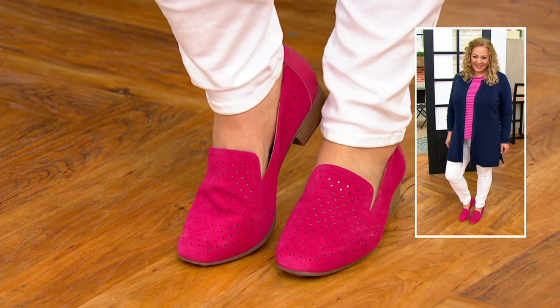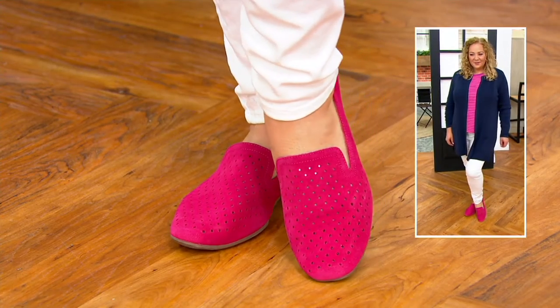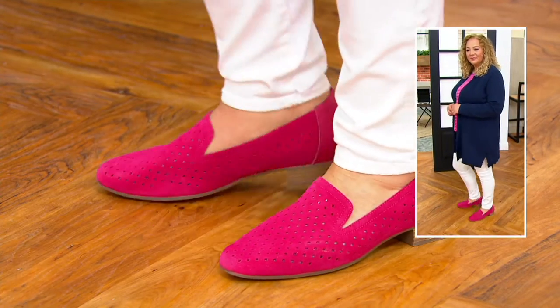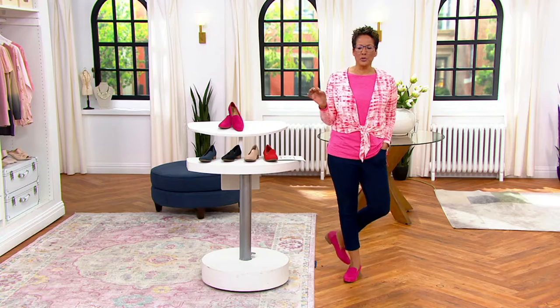By the way, new in '22 is this bright pink that we both have on — A392190. Shoes are just way fun because that's how you always kind of editorialize an outfit. You do it with your shoes or with your handbag.